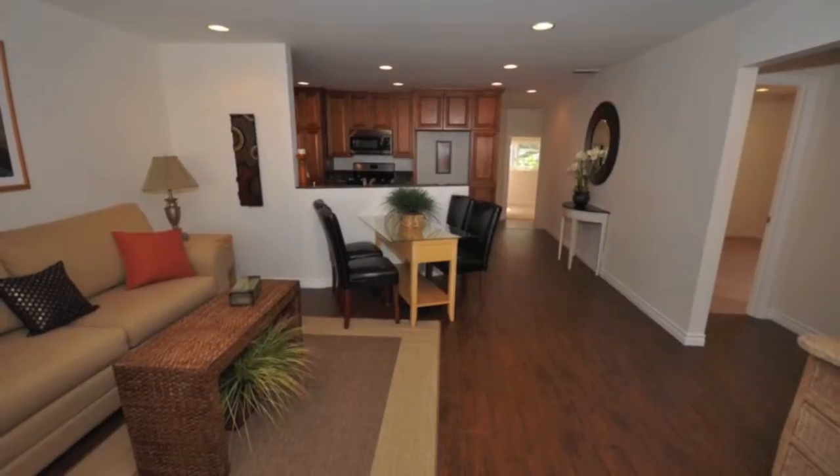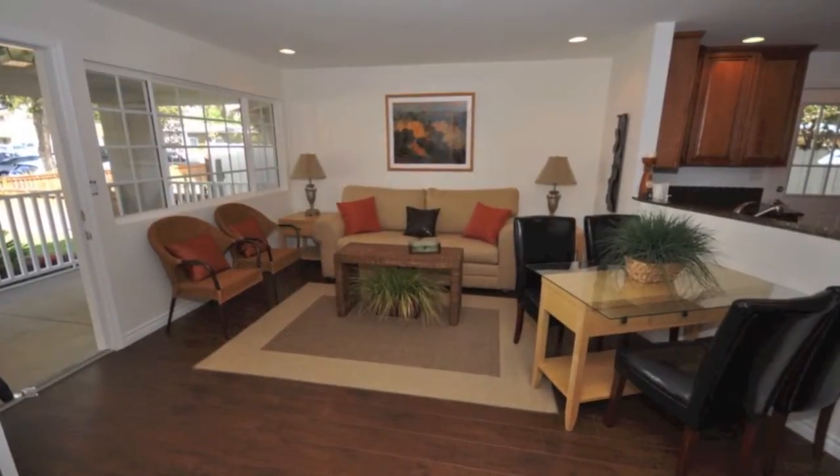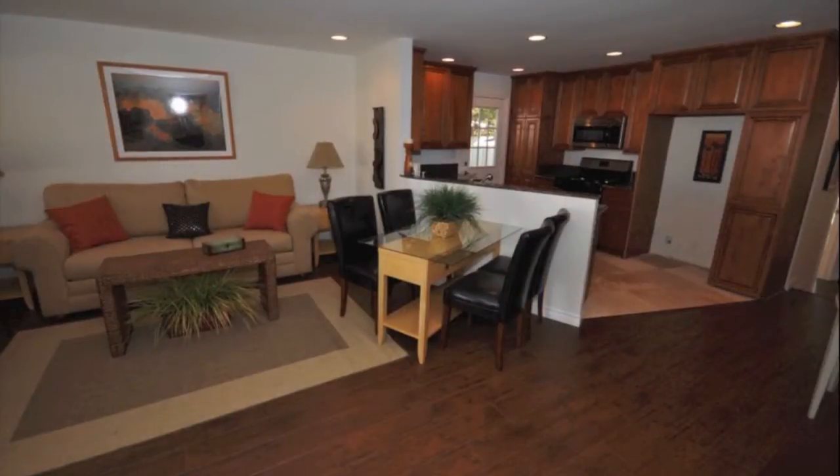126 Yale. This like-new 1,288-square-foot home features four bedrooms, two bathrooms, and was built in 1923.